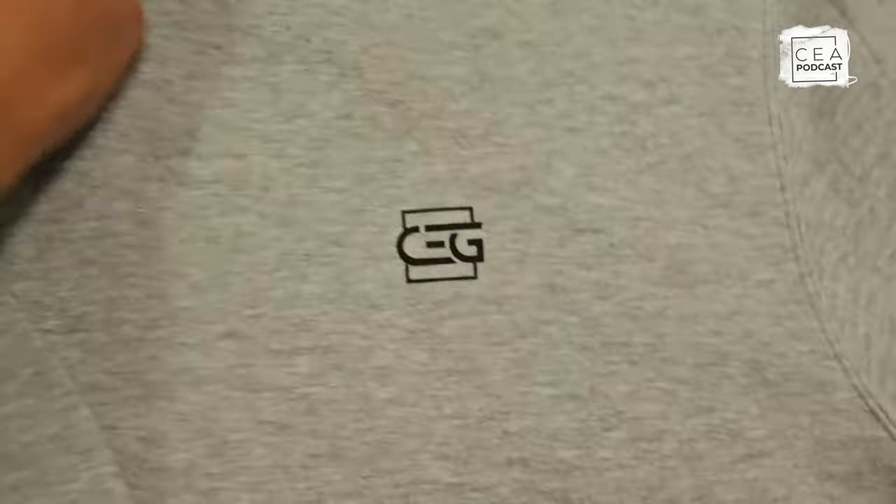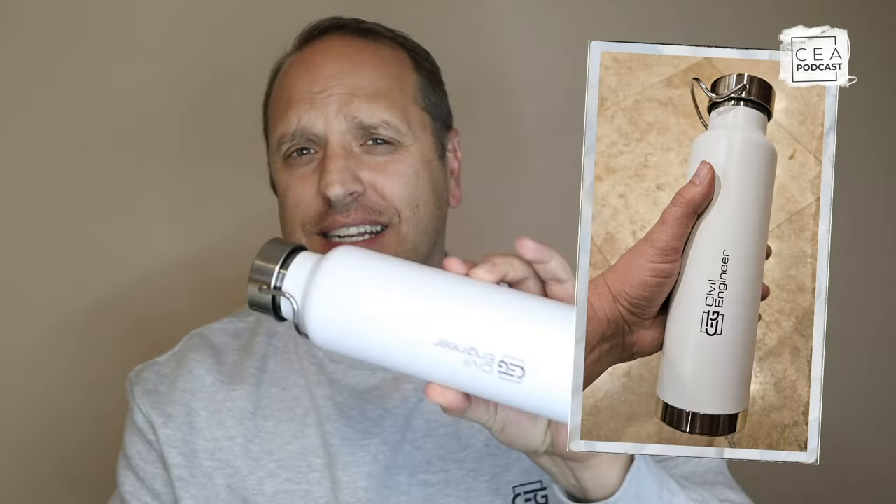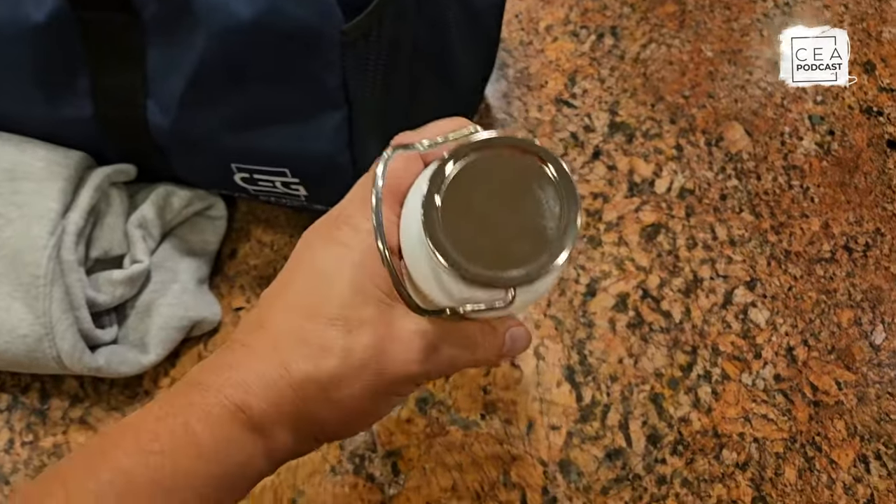Before we dive in, I want to highlight our awesome partner, Civil Engineer Gear. As a civil engineer myself, this is hands down the go-to destination for sleek and professional-looking day-to-day wear with a civil engineering flair. Whether you're on the job site, in the office, burning the midnight oil studying for your exams, or just chilling at home on the weekends, there are civil engineering inspired products that combine functionality and professionalism. I definitely love the comfortable t-shirts and sweatshirts — I'm wearing one right now.